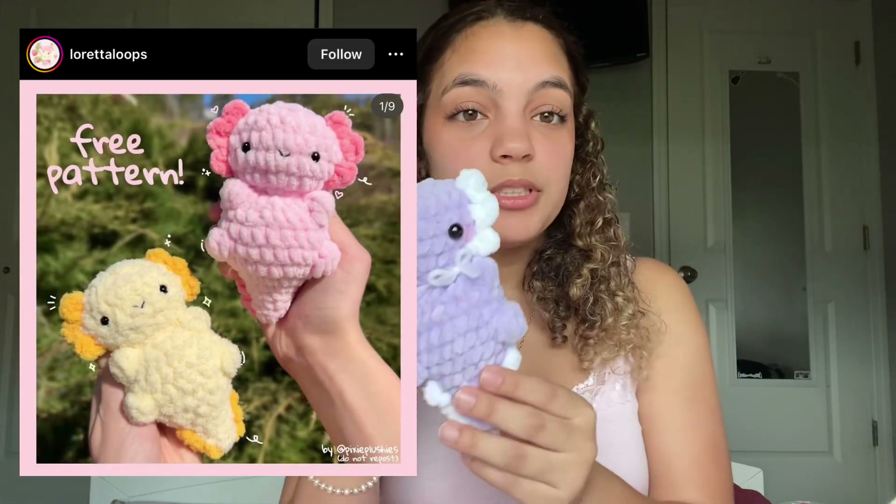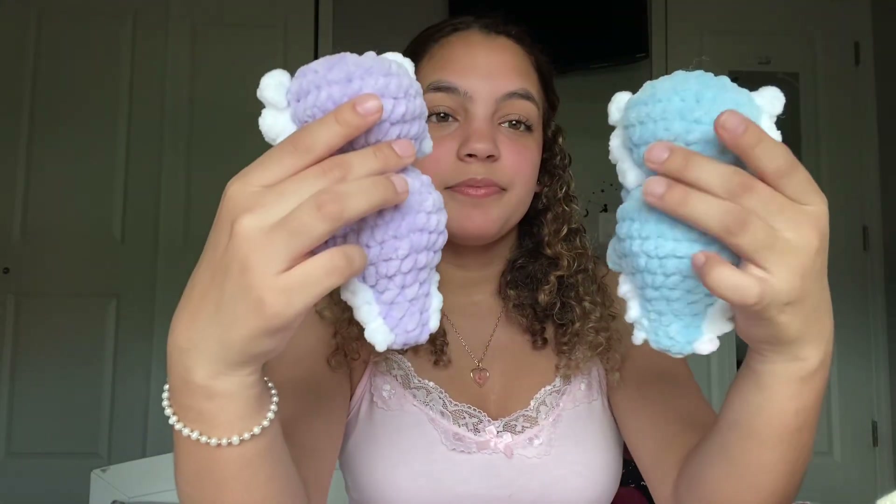Next I made this axolotl — the pattern is by Loretta Loops and it's a free pattern. I loved it so much I had to make another one. This is how it came out — I love it! I decided to add a little rose on it, it's really cute.